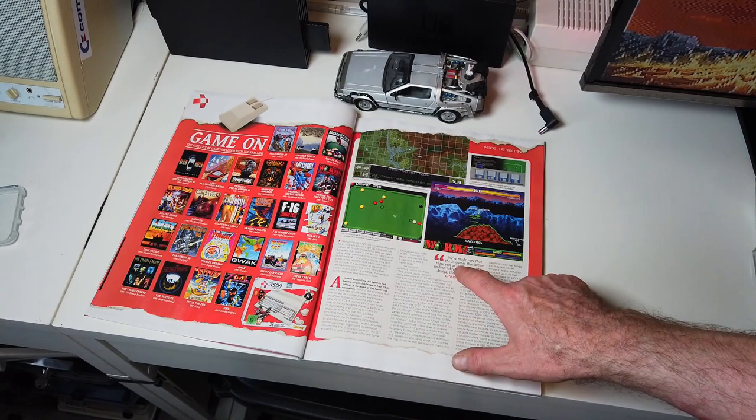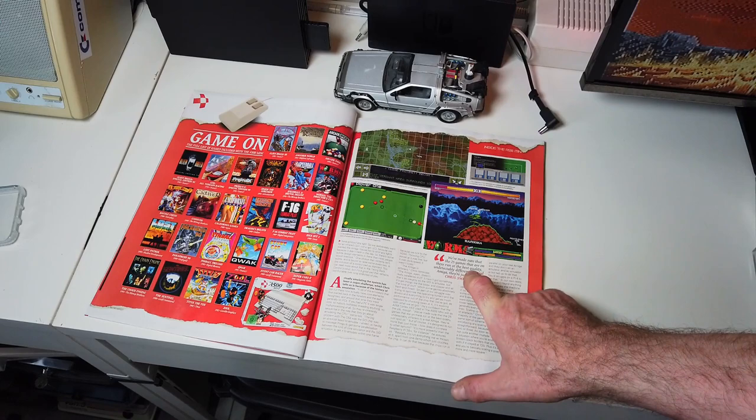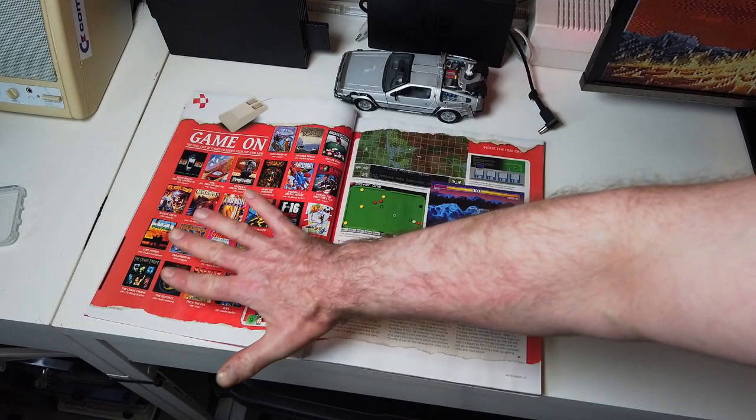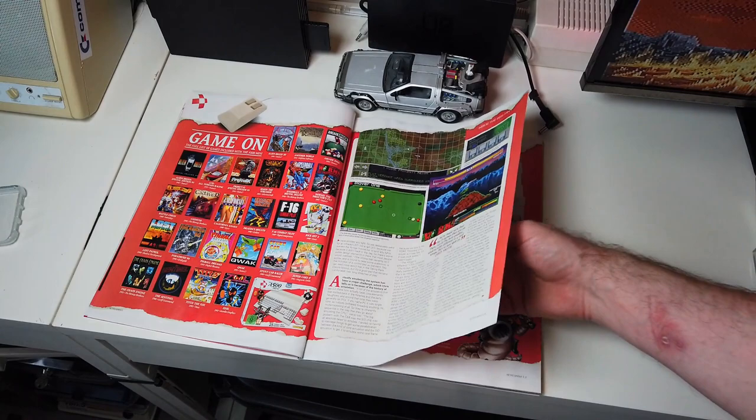So from Chris Smith, he says they've made sure that the 25 games on there run to the best quality — let's hope, stick with your word there Chris — undetectably different to a real Amiga. They're just spot on. So okay, I want to see that running regardless of what games have gone on here — that is the game I want to see running tip-top.